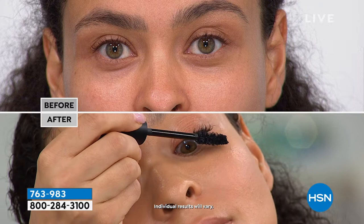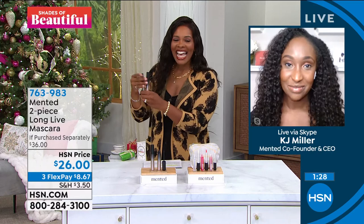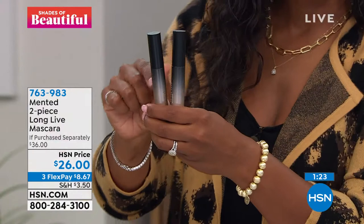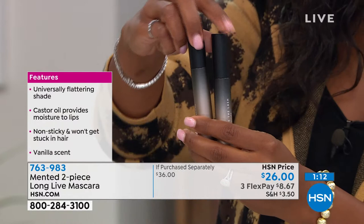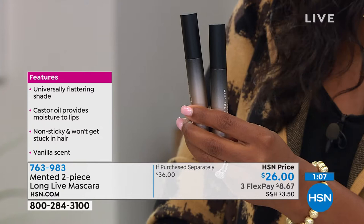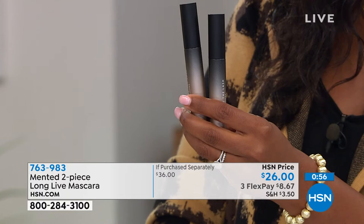In order to create one mascara that solves all the issues of the others we've tried, this was a big feat — and I'm glad you were able to bring it to us. When I say a clean formula, I mean it doesn't have any toxins, parabens, or carbon black — things other mascaras use to try to give you length and volume. We managed to do it without those nasty ingredients, so you can feel good putting this on your lashes near your eyes. You saw Gabrielle's before and after — that length and volume speaks for itself.